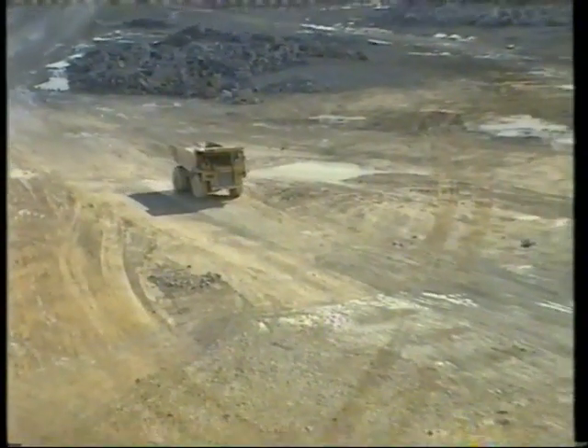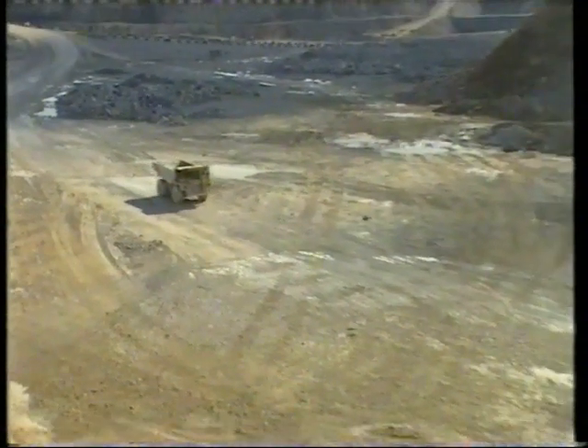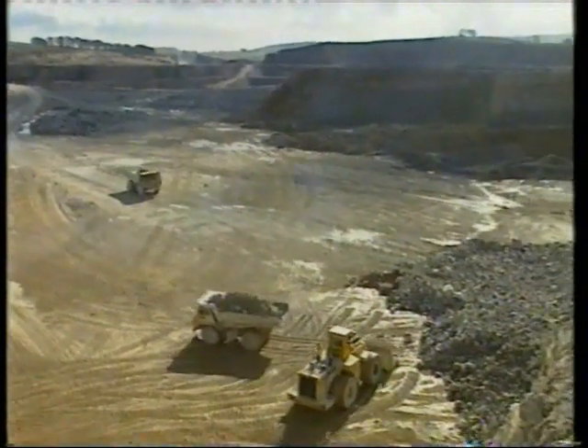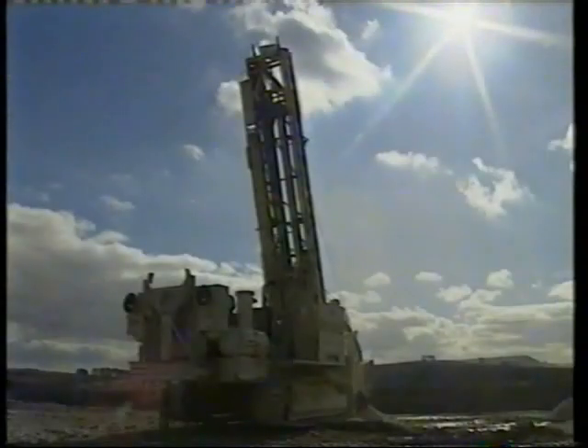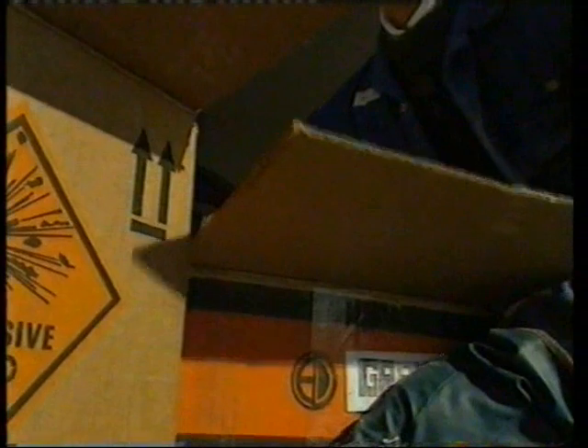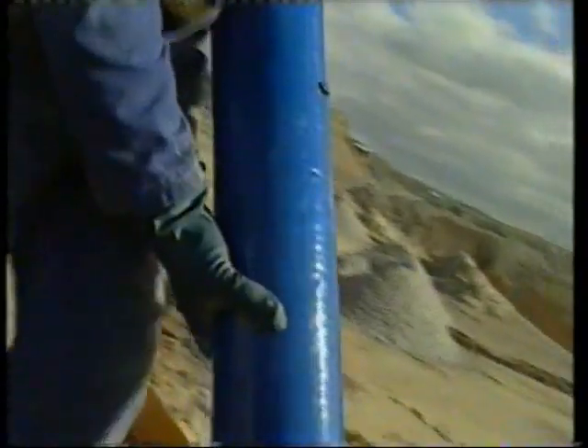Does sound travel faster in the ground or through the air? And is the speed of sound ever as fast as the speed of light? To find out, you need to make a sound that can travel a long distance. Five tonnes of plastic explosive should do the trick.